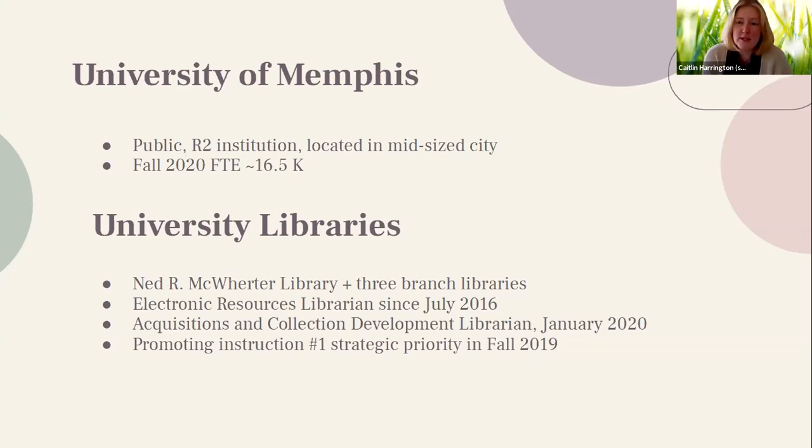In fall of 2019, we received a strategic priority from our Executive Director to promote instruction as the number one priority for the university libraries. And as you can tell from our job titles, instruction is not really a part of mine and Karen's work.